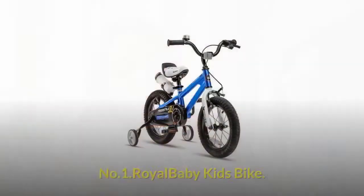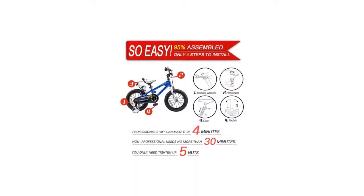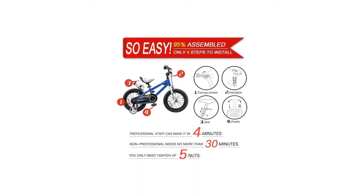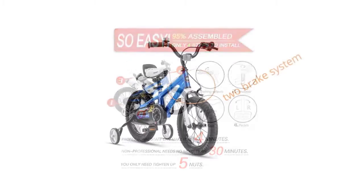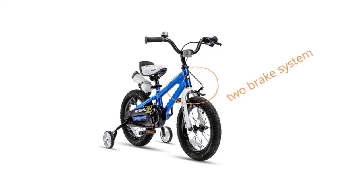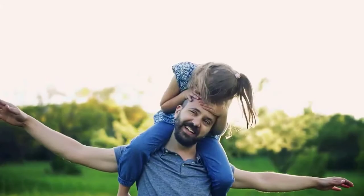Number one: Royal Baby Kids Bike. 95% of the bike is assembled, saving you the headache of installing the front wheel and brake. Compared with 85% assembled bikes, the Royal Baby bike's front caliper brake and rear coaster brake offer double insurance to keep your kid safe.